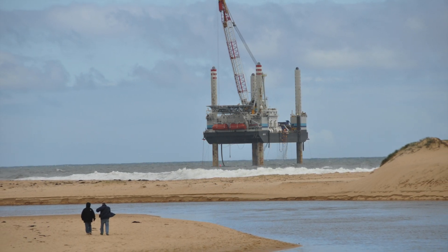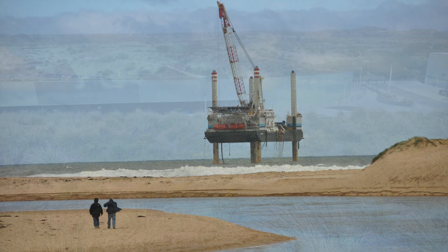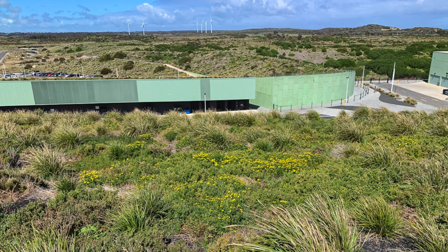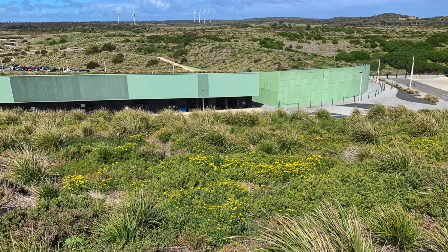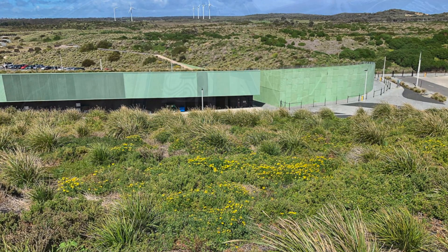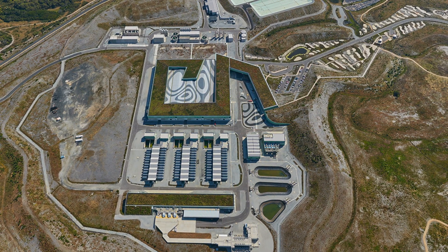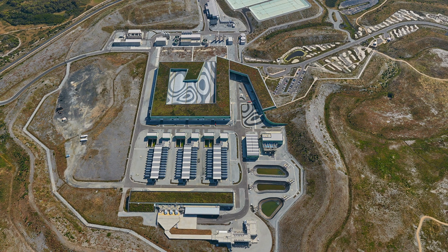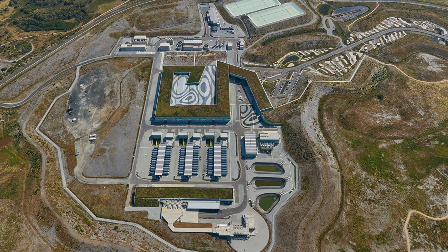the project underpins water security for Melbourne and surrounding regions. The design brief was to replicate what should have been growing there prior to human habitation on this ecologically sensitive coastal area. Since the dunes were missing,